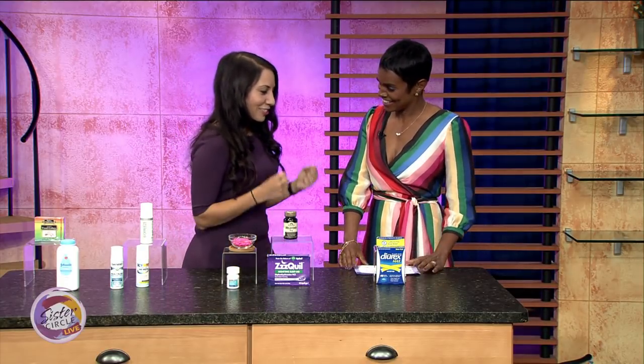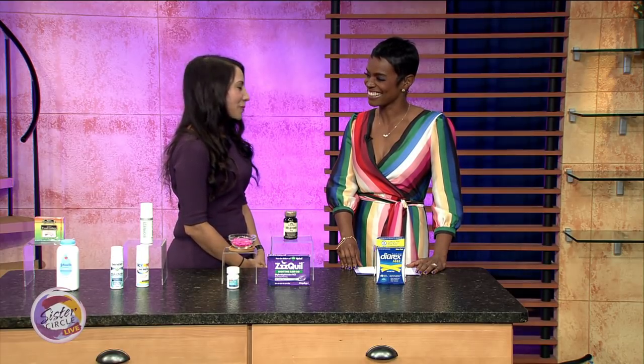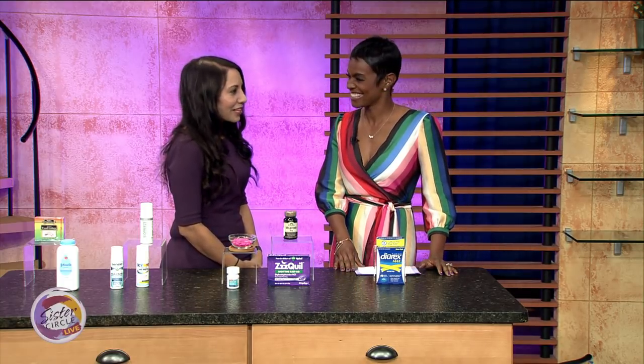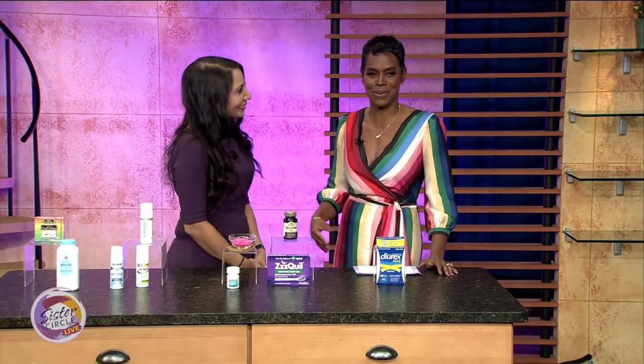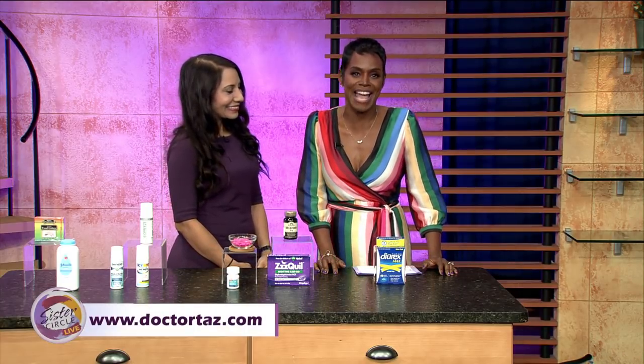Tell us about your new book, SuperwomanRx. It came out last September and it's all about women's empowerment and the chemistry of empowerment. There are five key types, and if you understand who you are, you have a formula for living your best life — your best emotional health, energetic health, and best weight. It helps you sift through all the information out there about diet, supplements, and exercise. It's a how-to book for women. People have loved it; they finally feel like they have a resource to understand themselves. For more information, go to DrTaz.com.